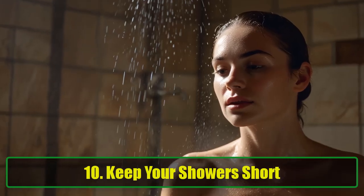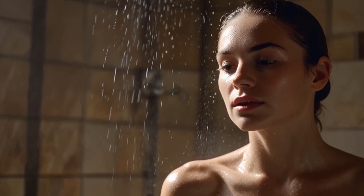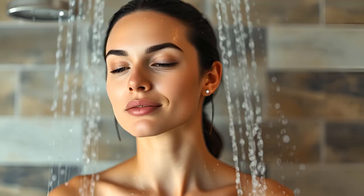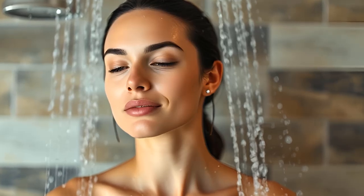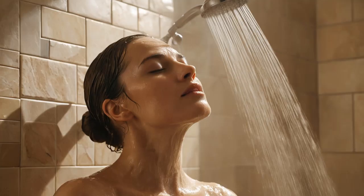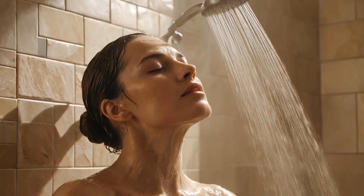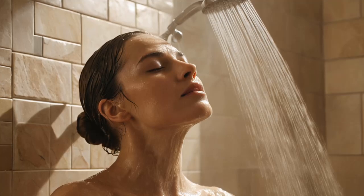Tip 10: Keep Your Showers Short. Long, hot showers may feel relaxing, but they're not great for your skin. Prolonged exposure to hot water can strip away your skin's natural oils, leaving it dry and lackluster. Instead, aim for shorter, lukewarm showers to maintain your skin's moisture levels. For an added bonus, finish your shower with a blast of cooler water to improve circulation and give your skin a firmer, more youthful appearance.